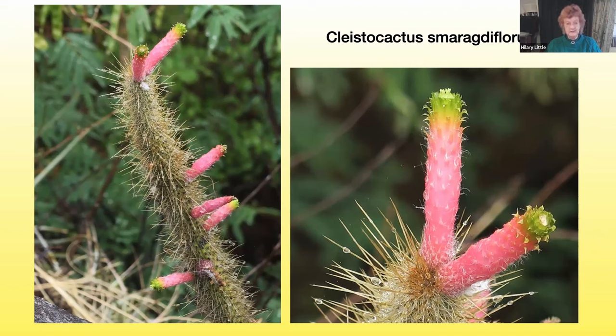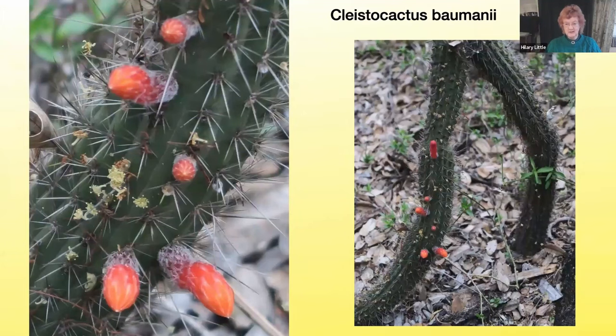The reason it spreads is shown by the image of a related Cleistocactus species, Baumanii — it grows up, then bends down, roots again, and throws up another stem. That is how it spreads and can cover quite some distance. This Cleistocactus cactus has bright pink, perhaps more orangey-coloured, tubular flowers.